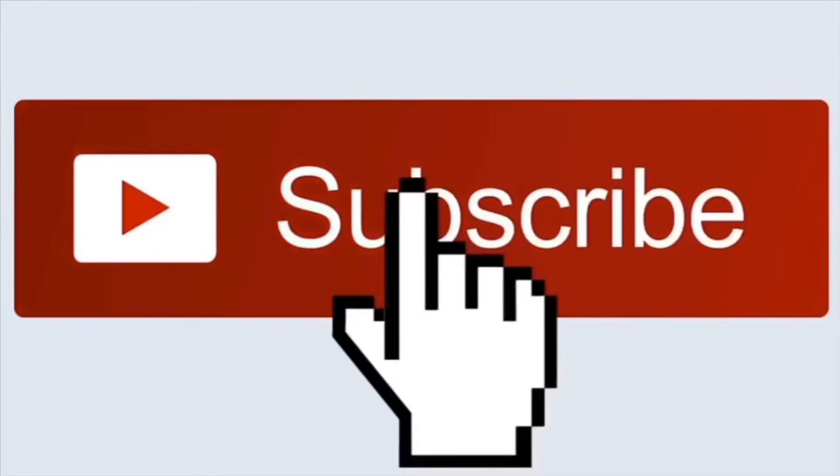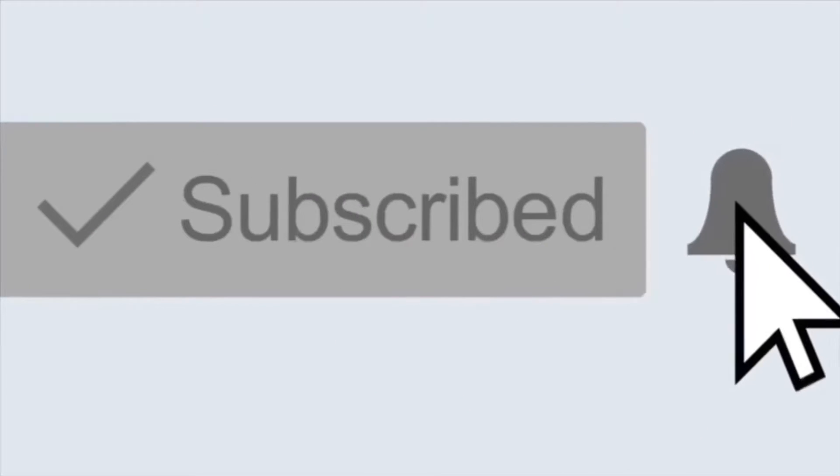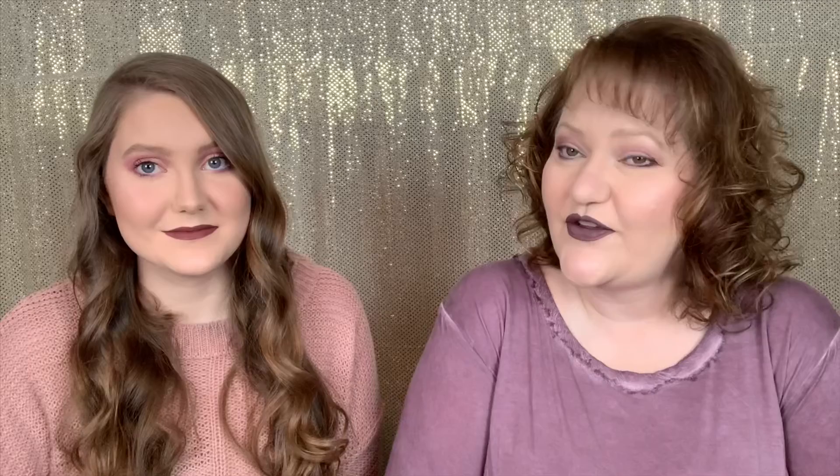If you're not subscribed to our channel, go ahead and hit the subscribe button and hit the post notification bell so that you're notified each and every time we upload. We want to get this video to 30 likes, so just hit that like button and get us to 30 likes. Alright, let's jump in!